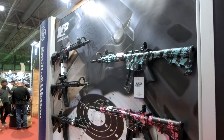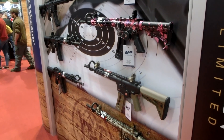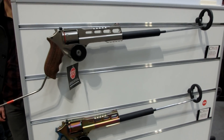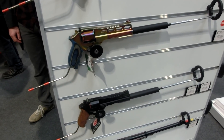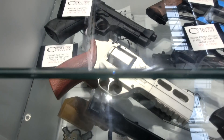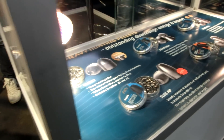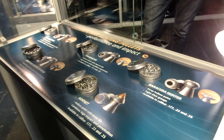That pretty much wraps up my coverage of the shooting show for 2020. Just a couple of honorary mentions to finish: the new Chiappa CO2 revolver — uses shells, built like an absolute brick, and I really want to try and get my hands on one. H&N also had some really good stuff coming from them, obviously the slugs this year — very interesting guys, and it was a pleasure to talk to them.